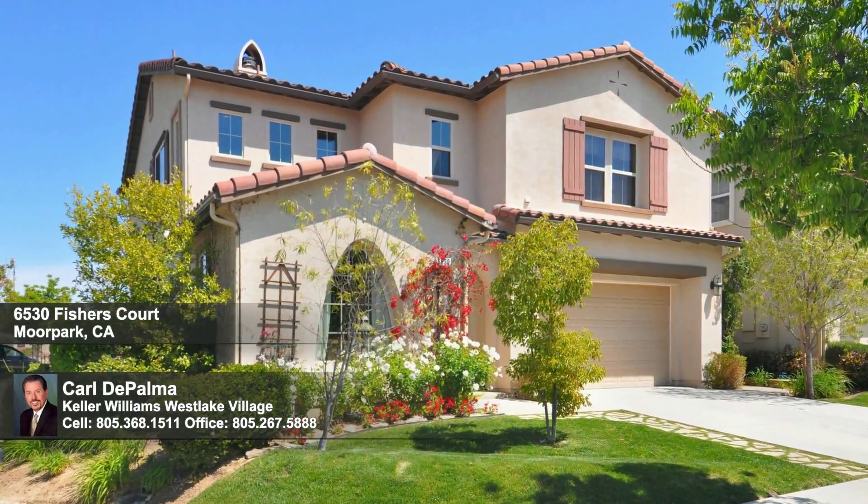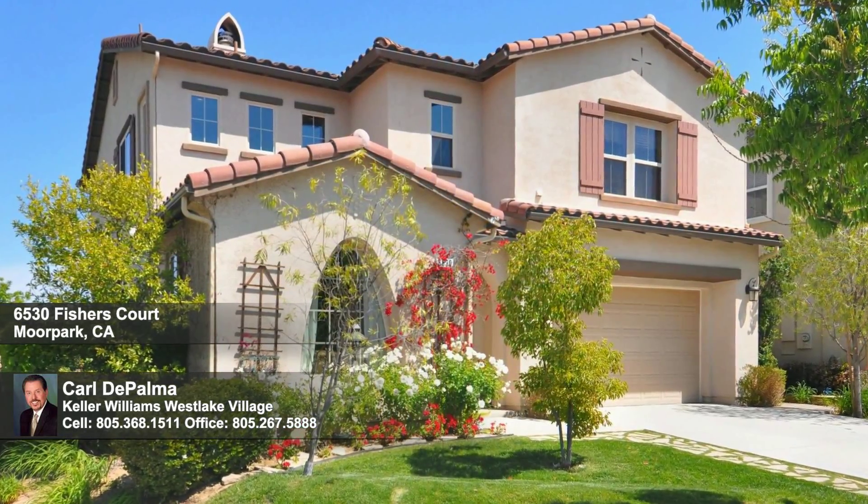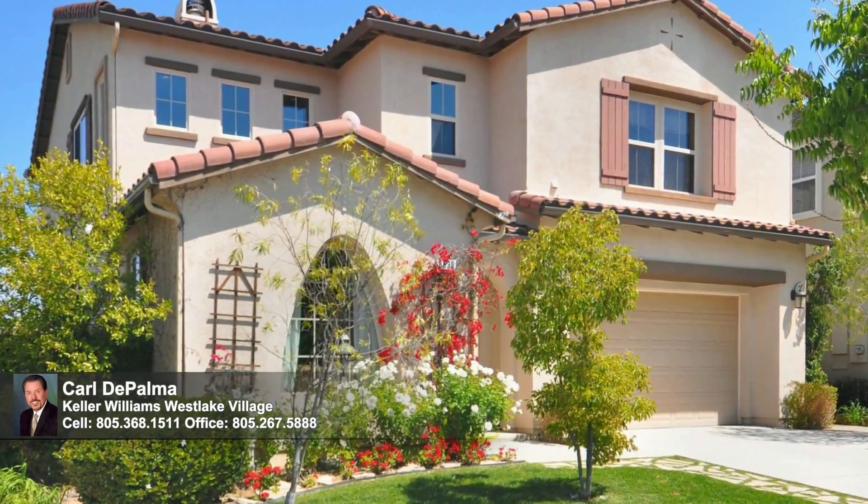Welcome home to Magnolia Lane. Resting on a prime corner cul-de-sac site in the gated community of Moorpark Highlands is this inviting home with four beds, four baths, a loft and family room.